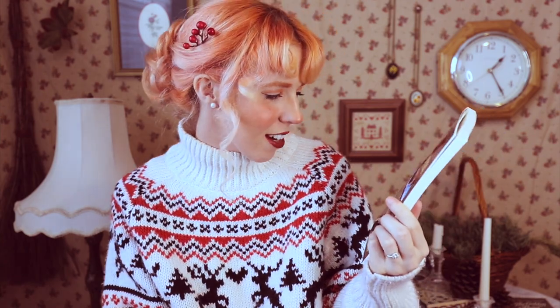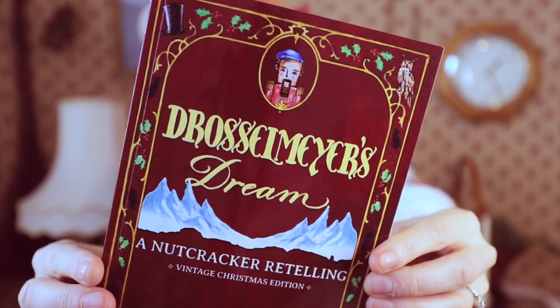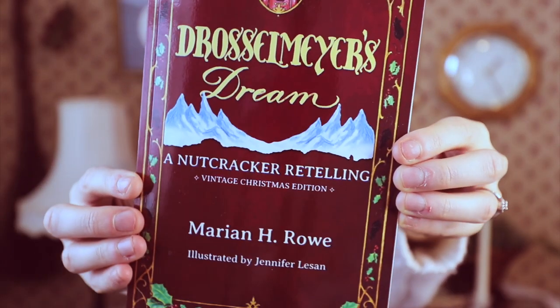Next, I have two books that have to do with The Nutcracker, because I love it. I have The Josselmeyer's Dream: A Nutcracker Retelling — this is the vintage Christmas edition because it has black and white pictures in it. When I picked this one up, I went to Goodreads to see the reviews and there are zero reviews for it, so hopefully it's good. It says it's a retelling for fans of medieval fantasy and old-fashioned fairy tales, and that's what drew me in.